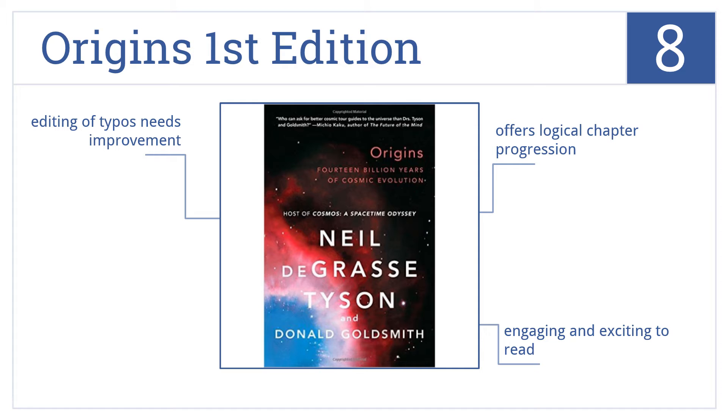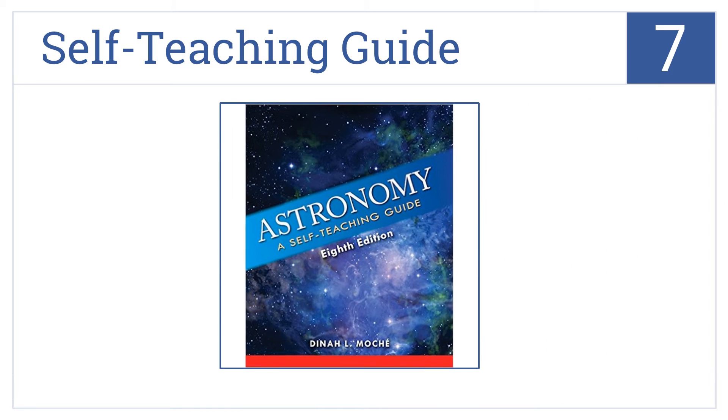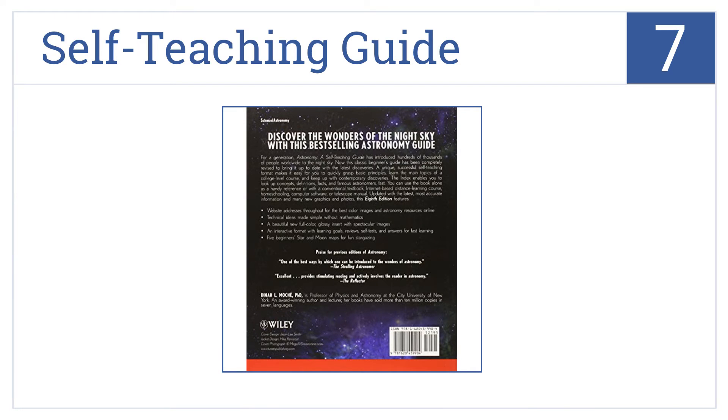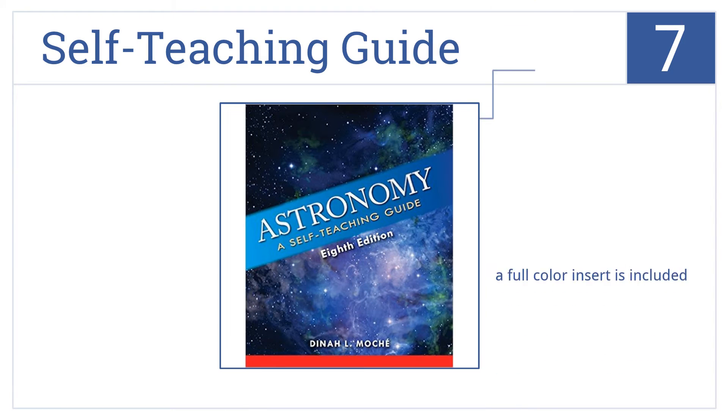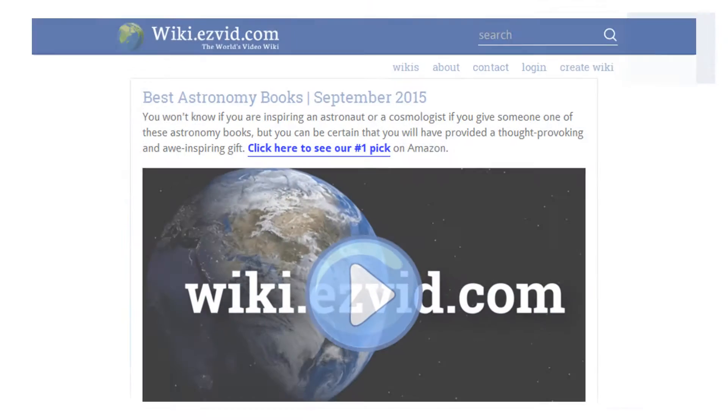Coming in at number seven, this self-teaching guide contains website addresses for access to the best color images and online resources possible, while concisely covering several topics for beginners. It includes a full color insert and interactive learning goals and tests. However, some of the text is a bit confusing.